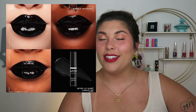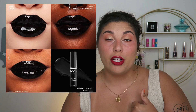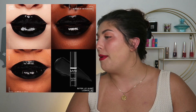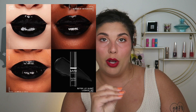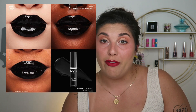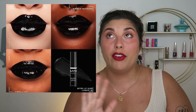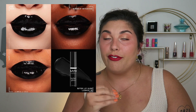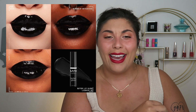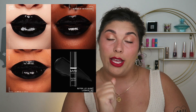NYX Butter Gloss is coming out with a black lip gloss — love seeing them get ahead for spooky season! I am a Butter Gloss fan. The formula is great, super affordable, and they have a ton of colors so there's something for everyone. For younger women or anyone who doesn't want to spend a lot, it's a great lip gloss to start with.